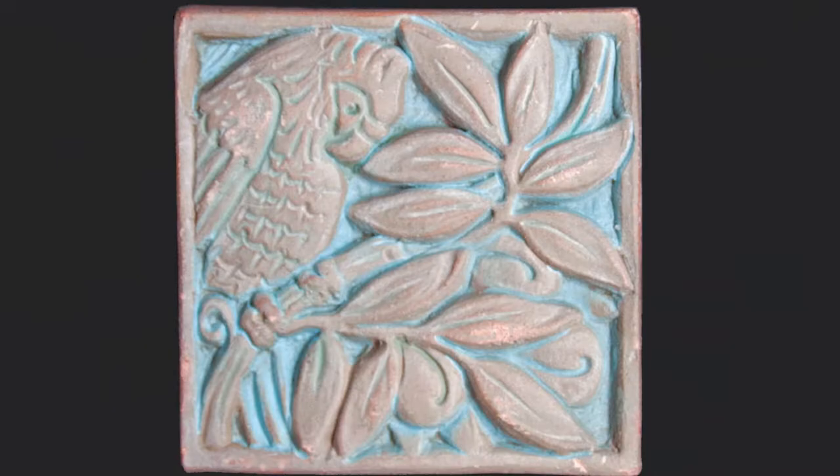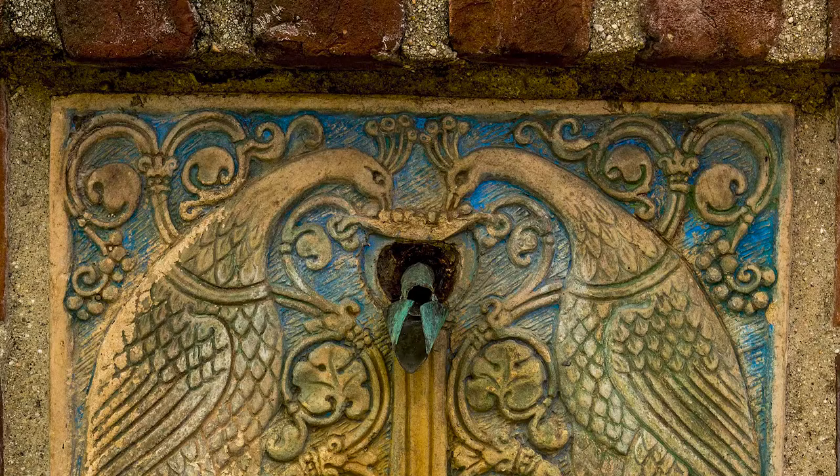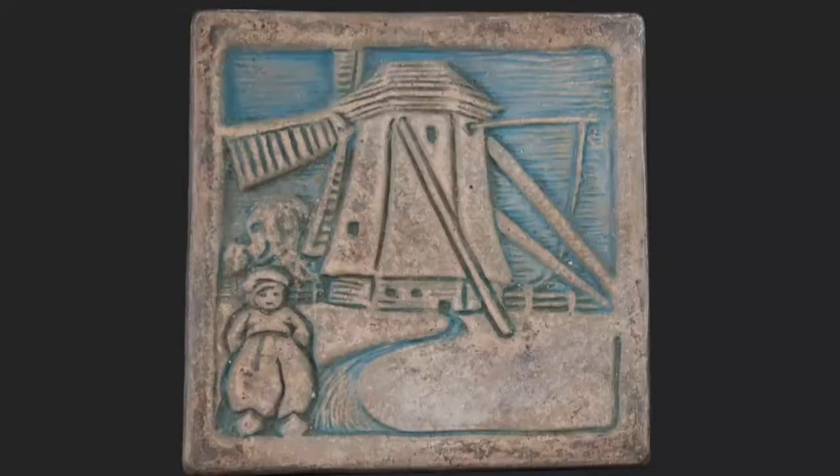Today, Batchelder tiles are collector's items, museum pieces, and continue to add their unique beauty to homes and public buildings near and far.